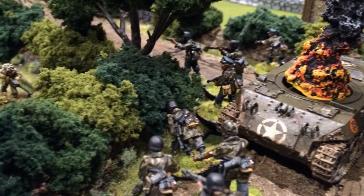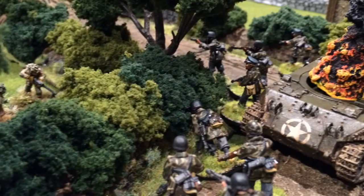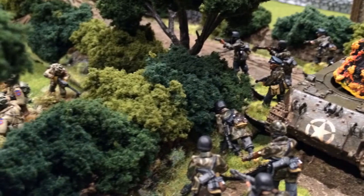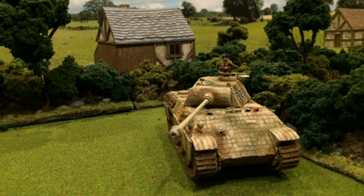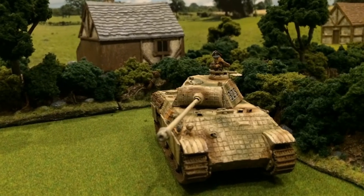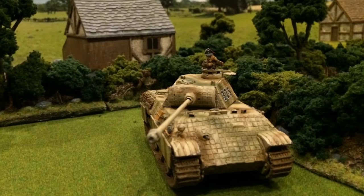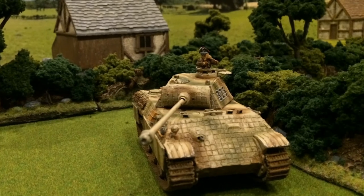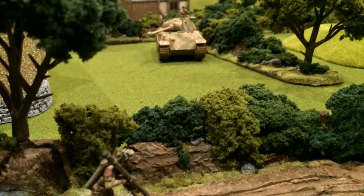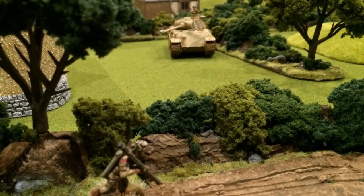This firefight would be won or lost in the centre of the battlefield, where the old ruin was defended by the remaining US paratroopers. This key objective was all but lost, until the advancing Panther supporting the German Fallschirmjäger was pinned down by the brave actions of a lone bazooka team.